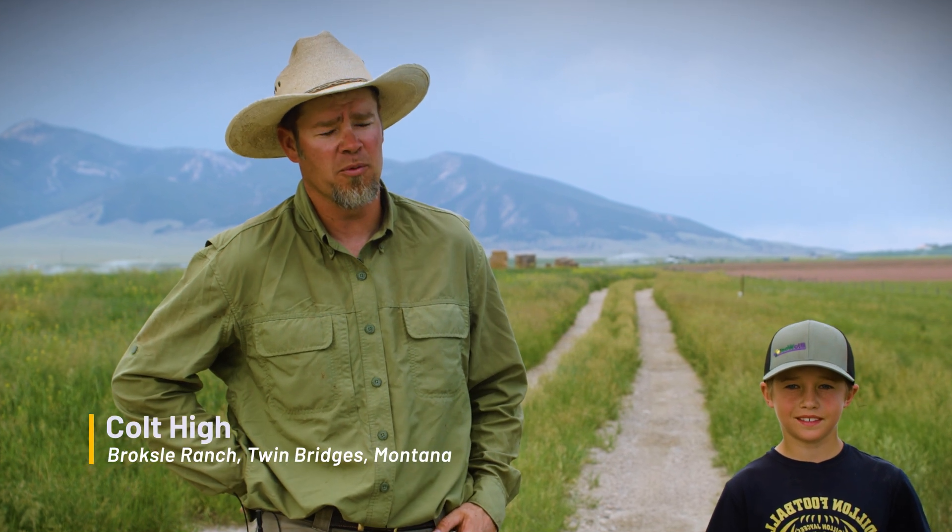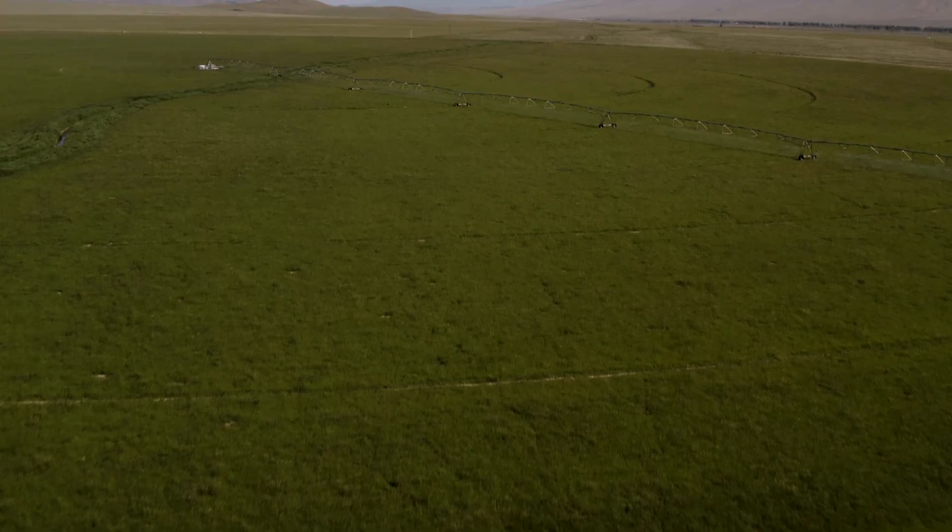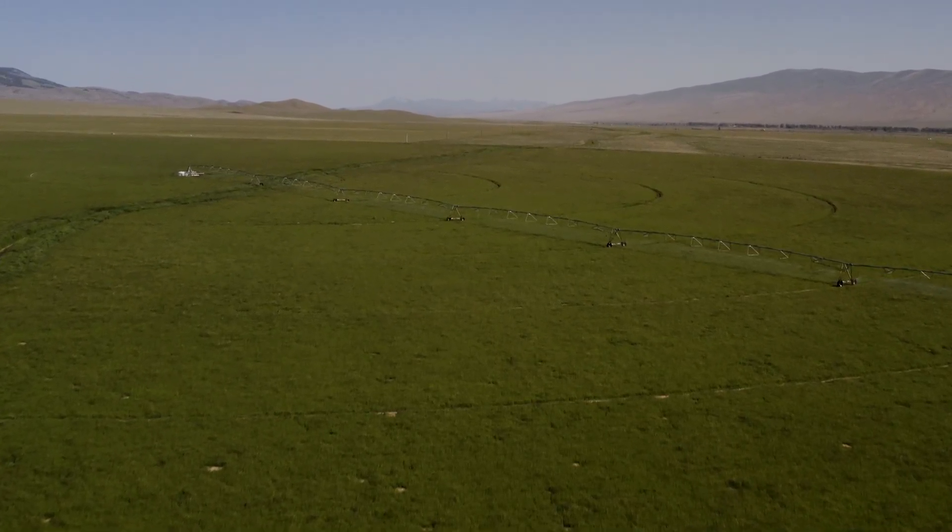I am third generation on the Broxell Ranch and Emmett will be fourth. My grandfather came to this place in about 1950.